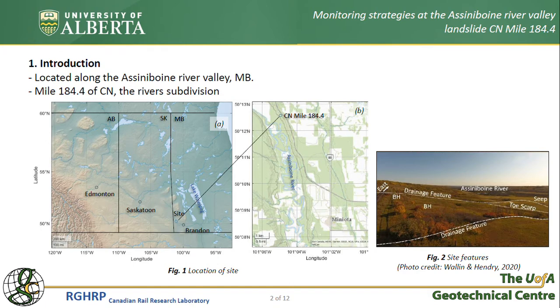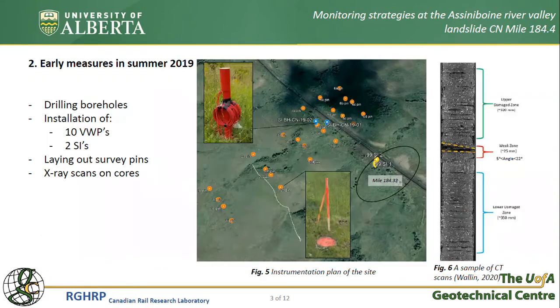Previous studies have concluded that water is the primary factor of instabilities in this region. In summer 2019, two boreholes were drilled on this site, and in each of them one slope inclinometer and five piezometers were installed.